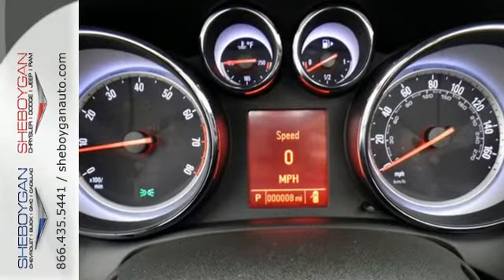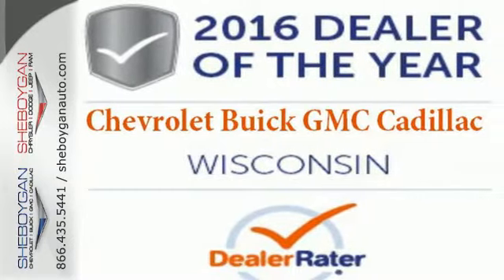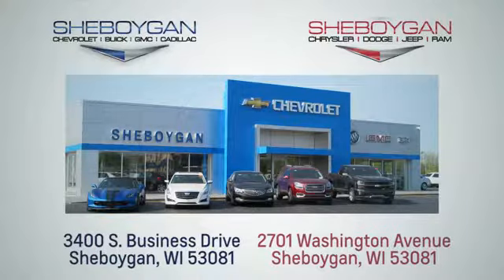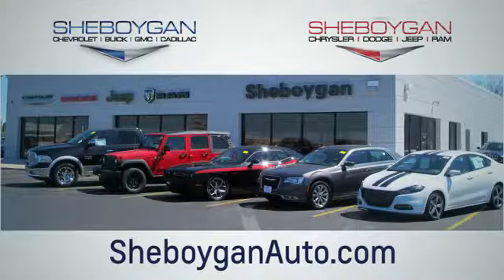Breathe life into any ordinary day with this exceptional Buick Cascada convertible. Come take it for a test drive today. Choose Sheboygan Auto. We are conveniently located at 3400 South Business Drive or at 2701 Washington Avenue in Sheboygan, Wisconsin. Sheboyganautos.com